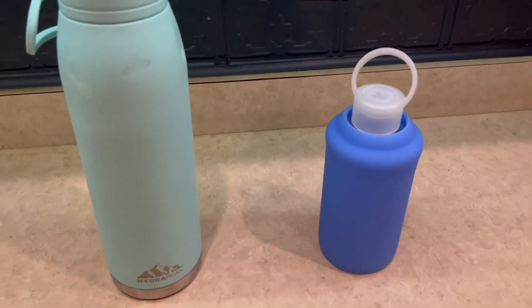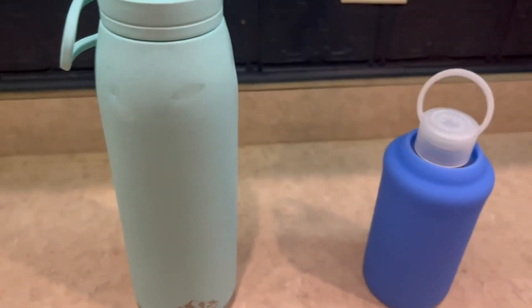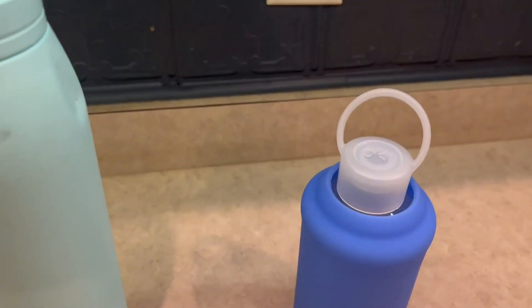Hello everyone, today I'm going to be talking about comparing these two water bottles. We're going to have the Hydra Peak and then the BKR.